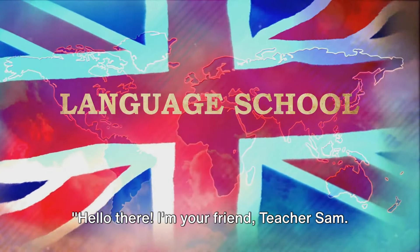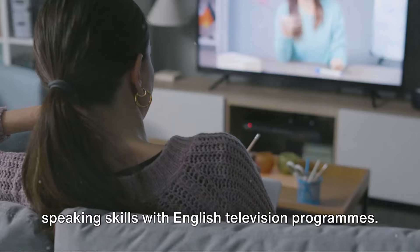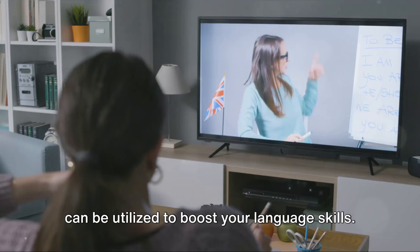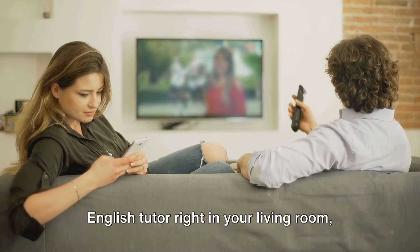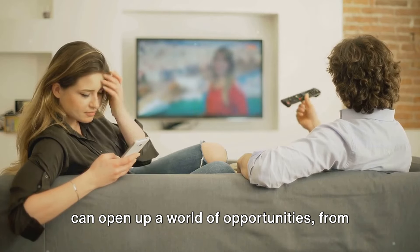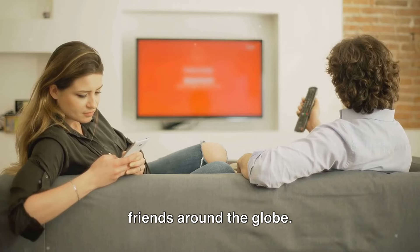Hello there, I'm your friend Teacher Sam. Today we're going to dive into an exciting topic: how we can improve our speaking skills with English television programs. Television is a fantastic resource that can be utilized to boost your language skills. It's like having your own personal English tutor right in your living room or on your mobile device. Speaking English fluently and confidently can open up a world of opportunities, from career advancement to simply making new friends around the globe.